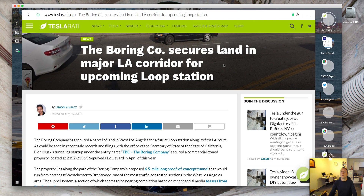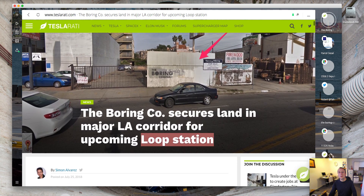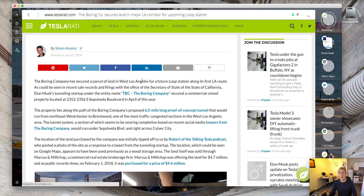The headline is: The Boring Company secures land in a major LA corridor for an upcoming Loop Station. They're saying that this is going to be the site of a Micro Station — they don't quote how they know that information, so it is a bit of guesswork on their behalf, but possibly they are correct. The Boring Company has secured a parcel of land in West Los Angeles for a future LA Loop Station along its first LA route.